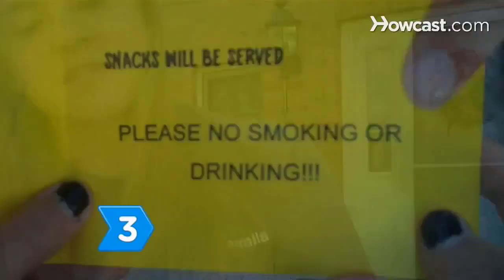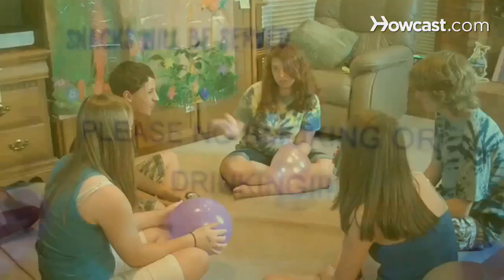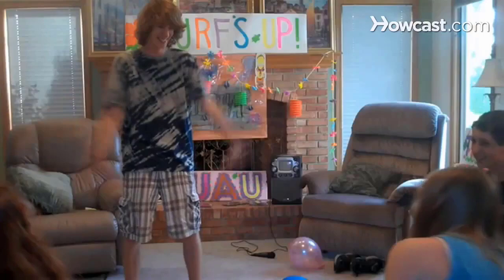Step 3: Stress to your friends that drinking alcohol, taking drugs, and smoking cigarettes will not be tolerated. Step 4: Structure the party so the fun never ends by having entertainment such as games, a karaoke machine, or a palm reader.